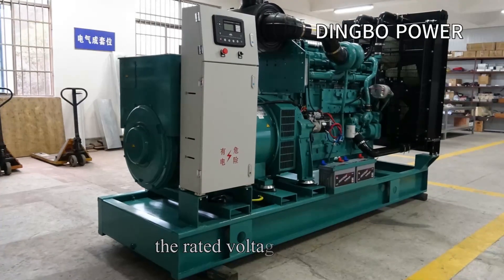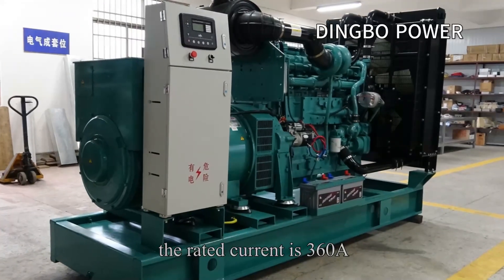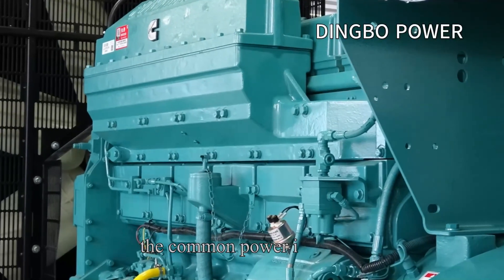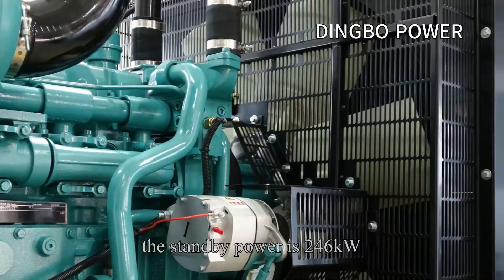The rated voltage is 400V, the rated current is 360A, the rated frequency is 50 hertz, inline six cylinder. The common power is 224 kilowatts and the standby power is 246 kilowatts.